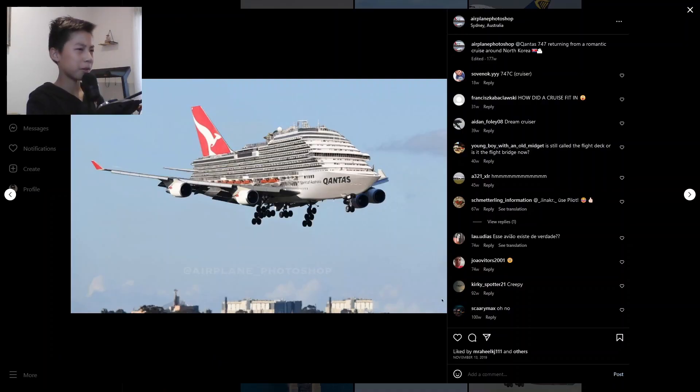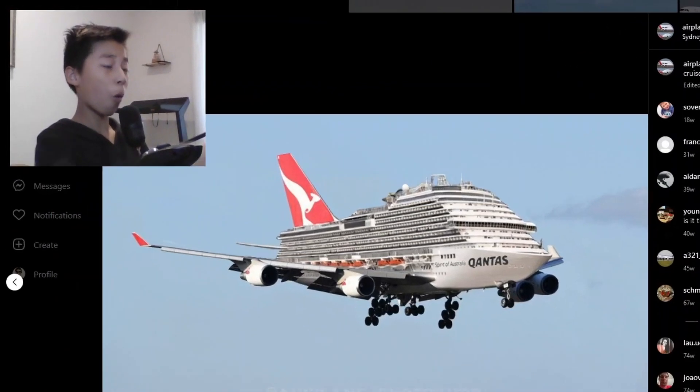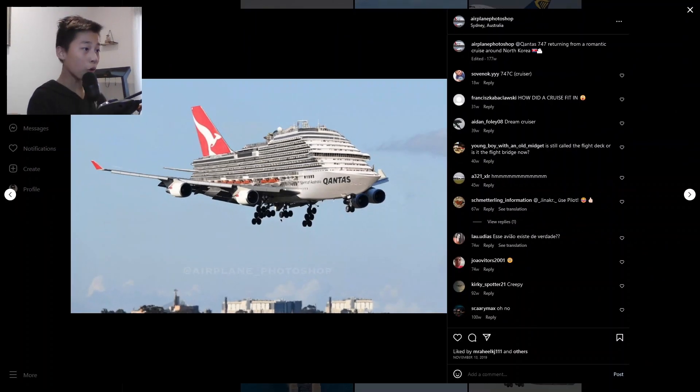What do we have here? It makes sense that the most extreme airline companies are from Australia, like Qantas right here, which decided to put a cruise ship as the fuselage of a 747-400. You can tell by the engine and the winglet, and with the triple extremely tilted triple-7 landing gear on the outer one — that is just so weird.